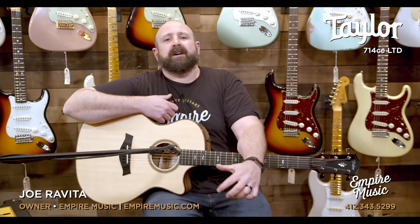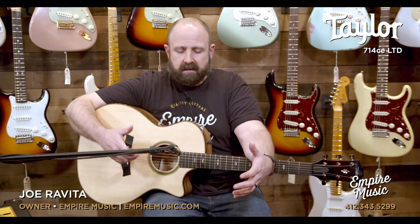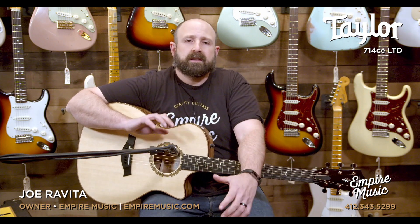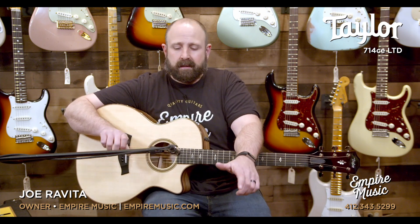Hi, I'm Joe Ravita from Empire Music, empiremusic.com in Pittsburgh, Pennsylvania. We are a Taylor Guitars online preferred dealer — only a handful in North America — which means we get the best Taylor guitars. You can see them at empiremusic.com, call us at 412-343-5299, or chat with us through the site and see individual pictures of every guitar we stock, never a stock photo. We do full factory setups on everything we sell.